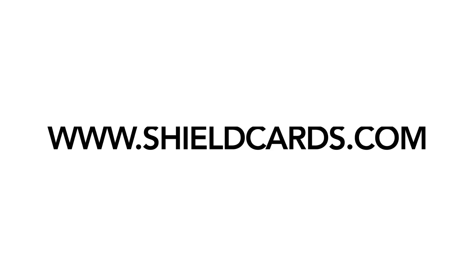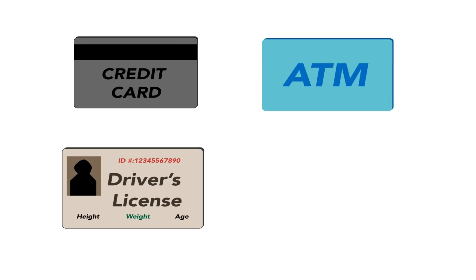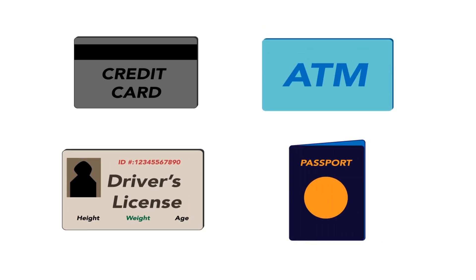Hi, I'm here with Shield Card LLC and today we'll be showing our new product Shield Cards. Many people are unaware that their smart cards, credit cards, ATM cards, driver's licenses and passports can be scanned from a distance, resulting in identity theft and creating credit card fraud.